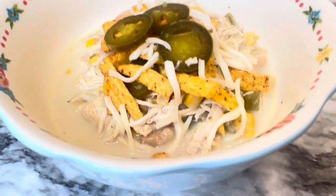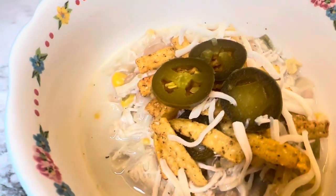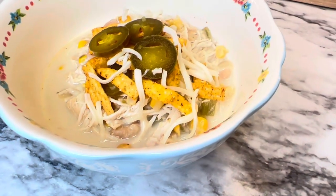This is what it looks like when it's done — it was really delicious! I added just a little bit of salt to my bowl at the end, along with some jalapeño peppers, some tortilla strips, and some Monterey Jack cheese. It turned out really delicious; we really did enjoy this.